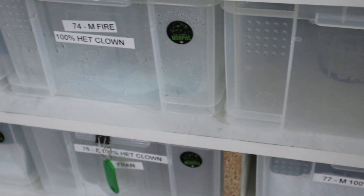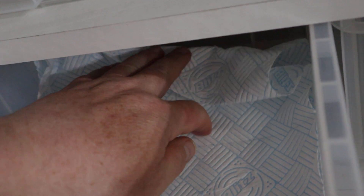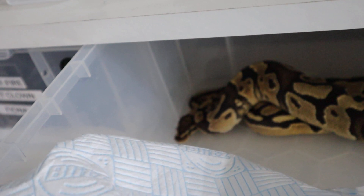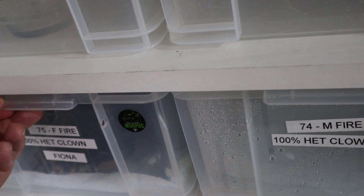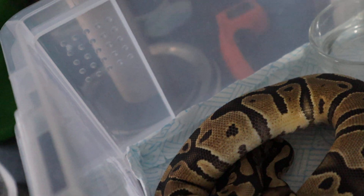We've got the fire het clowns that came from the fire girl last year — they're starting to pack on weight, looking at about 350 grams, so they've got a ways to go yet. And her sister — this is the female — this is Fiona. She's a beautiful looking snake and she's packing on a little bit of weight, so we'll leave her in peace.